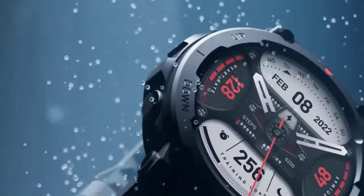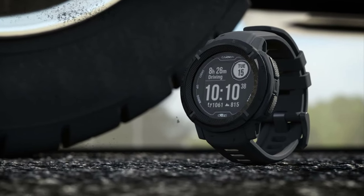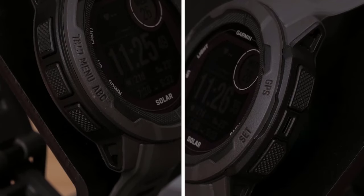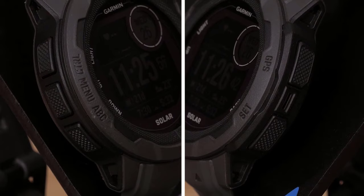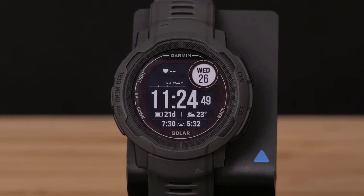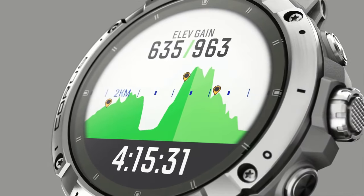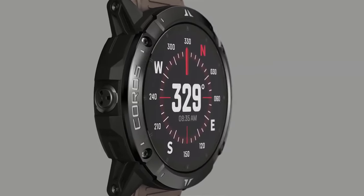So if you are a soldier, a commando, a police officer, or a spy, you must have a smartwatch. Their primary purpose is to provide the wearer with vital information while in the field. This can include information such as the current time, weather forecast, compass, barometer, and GPS navigation. They are also known as military watches and naval watches. In this video, we look at a list of the top 5 best tactical smartwatches of 2023.